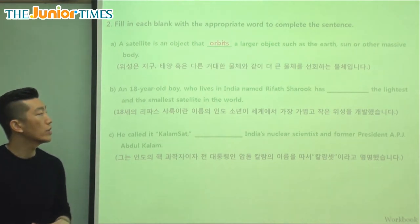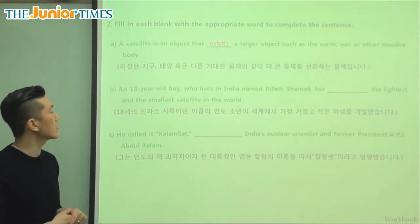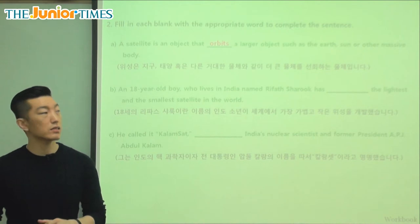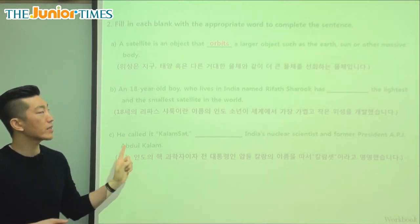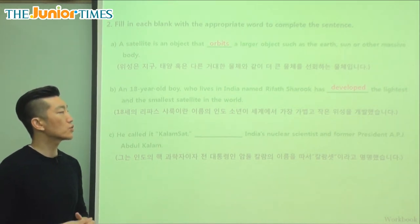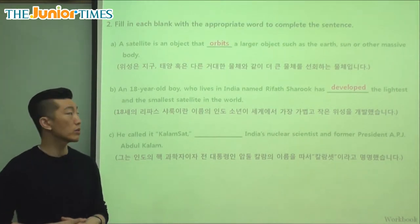It says an 18-year-old boy who lives in India named Rifath Sharuk has blank the lightest and smallest satellite in the world. What has he done? We said that he was the person behind it, so he developed or he made it — he created the lightest and smallest satellite in the world, quite an achievement.